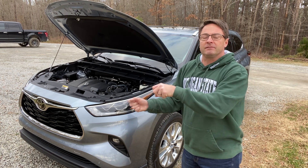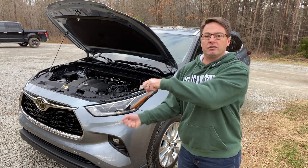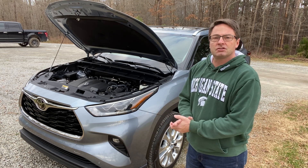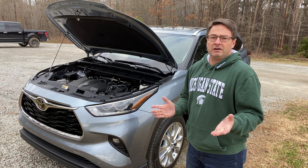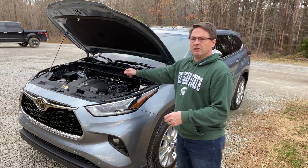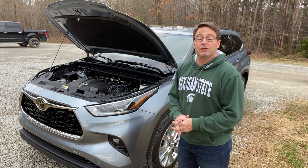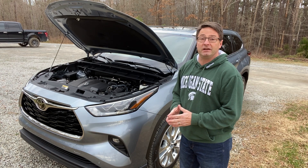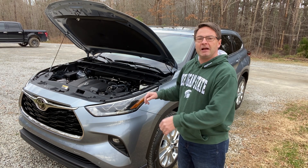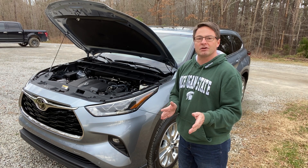So if you need to do evasive maneuvers — maybe it's slick out or a deer gets in the way — you want to know you can be in control of your car. You can also get this as a hybrid, where you can average 35 or 36 MPG — pretty incredible. That's with a 2.5-liter four-cylinder engine matched with electric motors, giving you 245 net hybrid horsepower together.